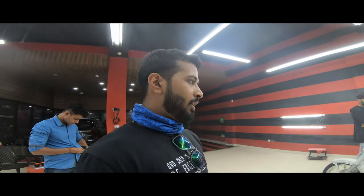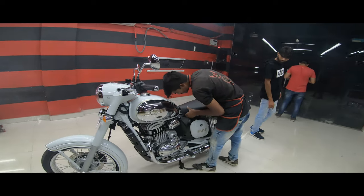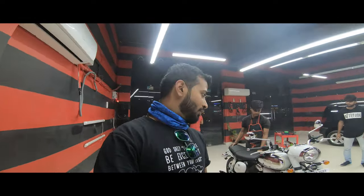So guys, our coating is done - it looks really good. It's a classic. We need to leave this for 48 hours without riding the bike. After 48 hours, we will have to do a wash with the ceramic shampoo, and then our Jawa is ready to roll with the 5-year warranty.